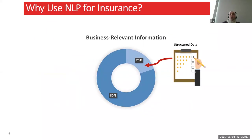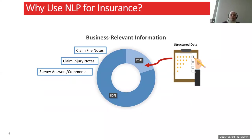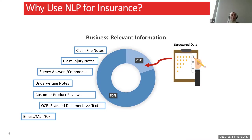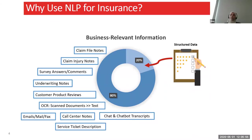In the case of insurance, we have unstructured data such as claim file notes, claim injury notes, survey answers and comments — from external customers or internal employees — underwriting notes, customer product reviews, and OCR, which is optical character recognition: extracting useful text from scanned documents like invoices from auto shops or police reports. We also have a lot of unstructured text in the form of emails, mails, and fax; call center notes; chat and chatbot transcripts; service ticket descriptions; and voice-to-text, since all customer calls can be converted to text and analyzed.